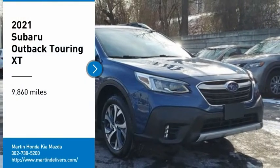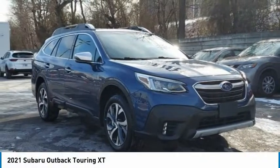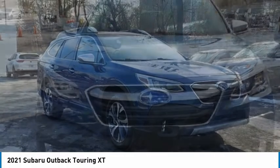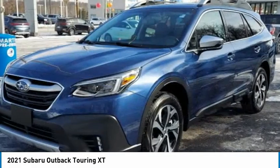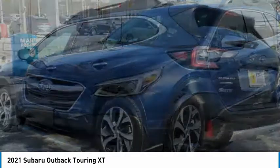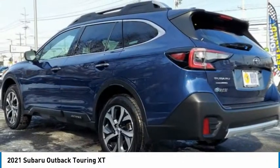Make a great choice today with the 2021 Outback. Take the go-anywhere capability of all-wheel drive and plenty of room for cargo and companions, and you've got the Subaru Outback. Let the adventure begin.